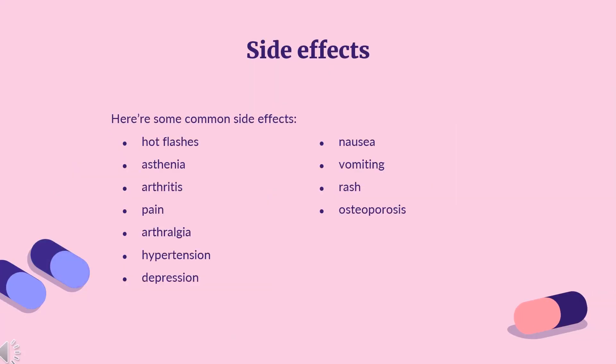Common side effects of anastrozole, with greater than or equal to 10% incidence, include hot flashes, asthenia, arthritis, pain, arthralgia, hypertension, depression, nausea, and vomiting.